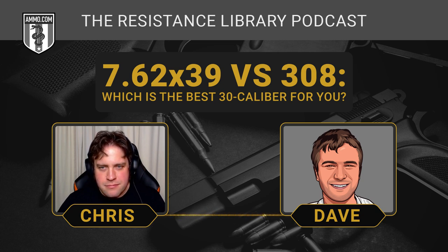It's really a battle of the AR-10 versus the AK-47. Before we get started on this caliber comparison, I want to encourage you — click the link in the description or the pinned comment and get yourself a coupon for $20 off your next ammo order at Ammo.com, as a special gift for all of our listeners. We value each and every one of you.